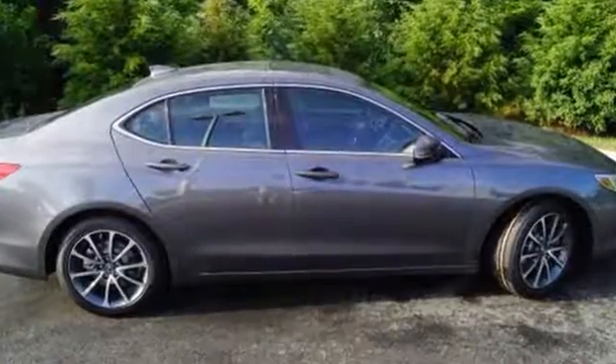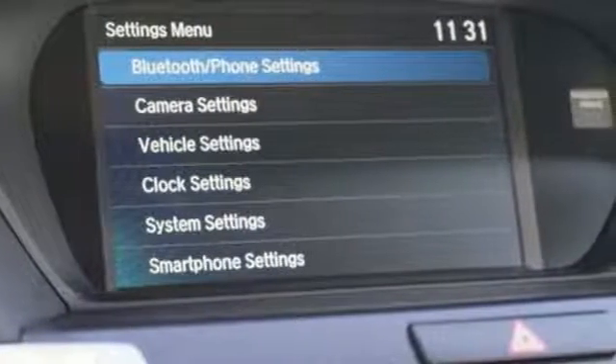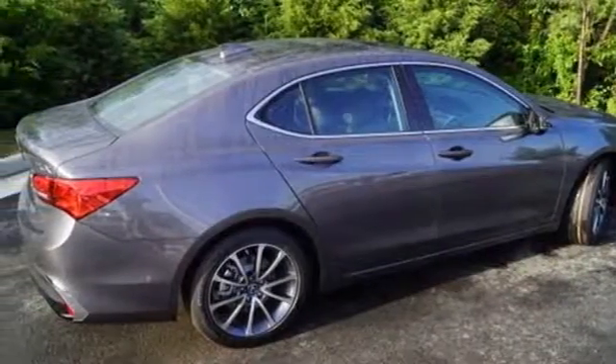External memory control. Dual zone climate control. Apple CarPlay, Android Auto. Express open and closed sliding and tilting sunroof. V6 engine. Precision all-wheel steer. Active noise cancellation. Front heated sports seats.